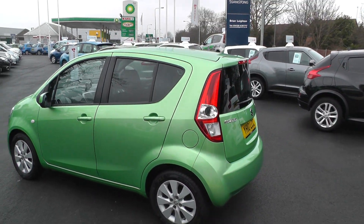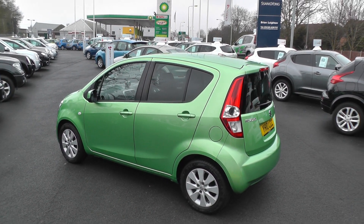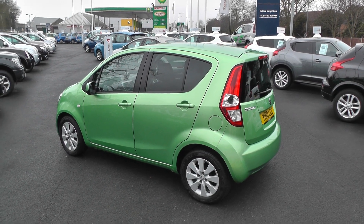This car is covered by the Nissan Cared For programme, which means it comes complete with 12 months guarantee, 12 months breakdown cover, 12 months MOT, and full service.